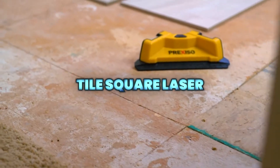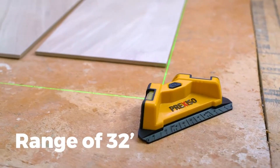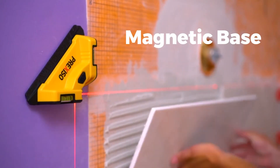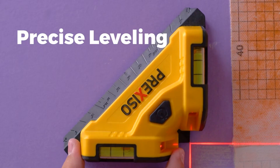The Preak CISO Tile Square Laser delivers fast and accurate tile alignment with bright green crossbeams visible up to 20 meters. Built tough with simple one-button operation, it ensures precise square layouts and professional results every time.